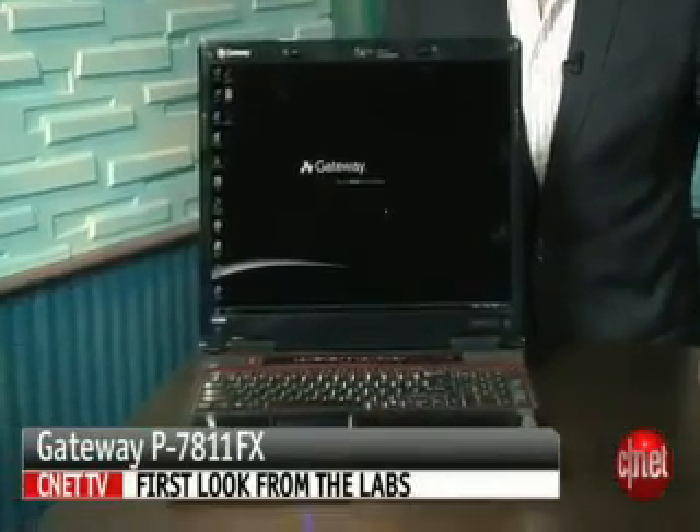We really have no idea how Gateway manages to cram all these high-end components in here and still make money selling these things. I'm Dan Ackerman, and that's the Gateway P7811FX.